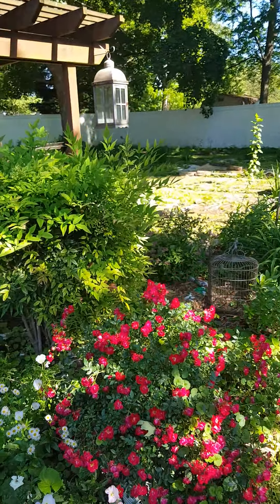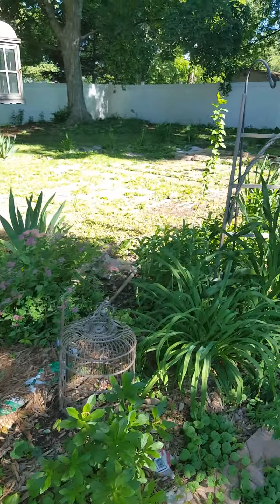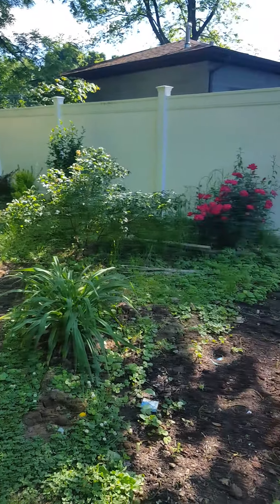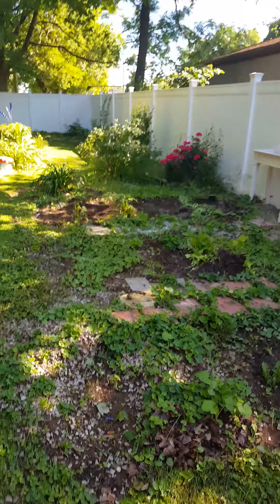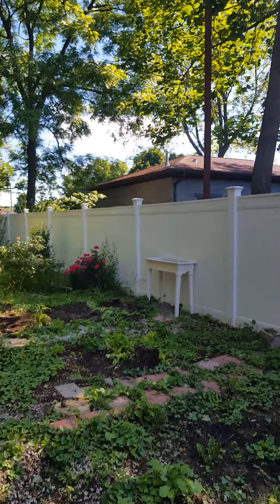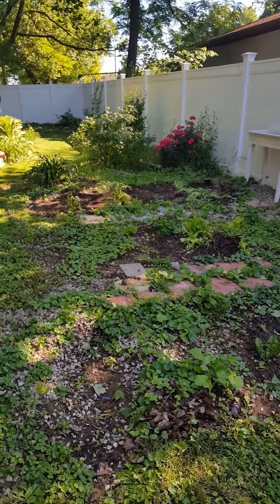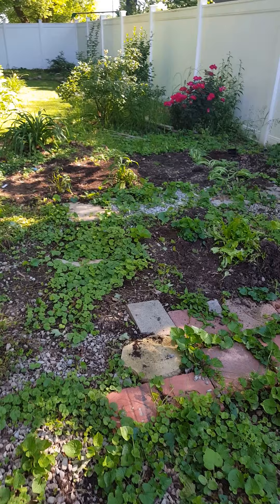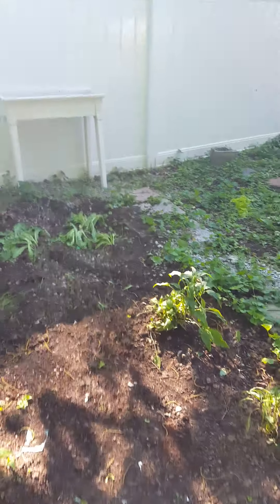Knockout roses. Now I've got to show you the ugly — as always, right? This area used to be — if you didn't watch last week's video — where our raised garden beds used to be. As you can see with all these trees, it's not a good spot for a vegetable garden because there's hardly any sun over here.